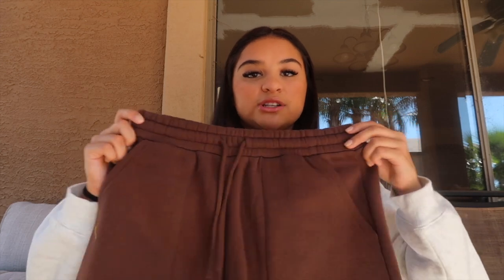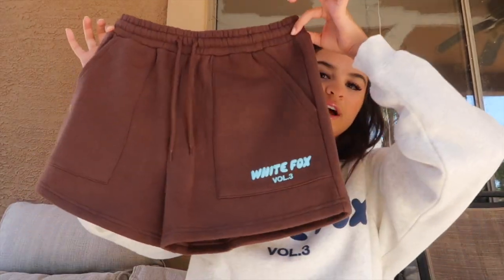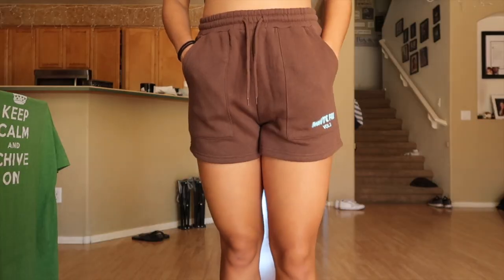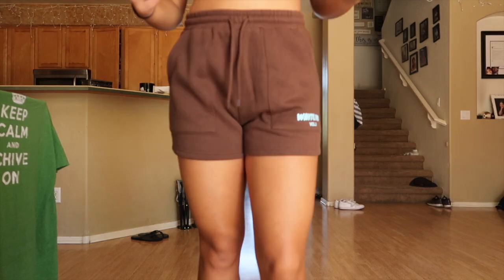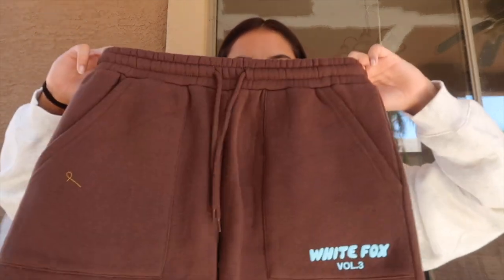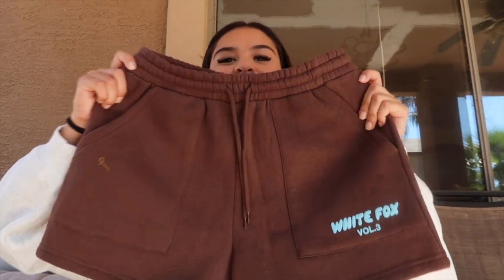To go with the comfy bottoms, I got the Offstage lounge shorts in a size small in espresso. I am obsessed with sweatshorts and I love the color brown this year — it's so trendy. They have bright sky blue 'White Fox Volume Three' on them and they're just as comfy as the sweatpants. For Arizona where it's still 95 degrees in October, sweatshorts are perfect. They're the perfect length — not too long and not booty shorts.